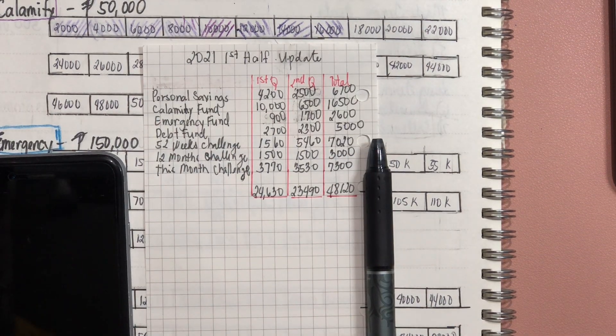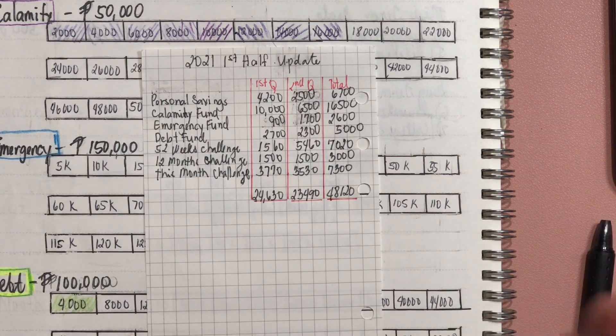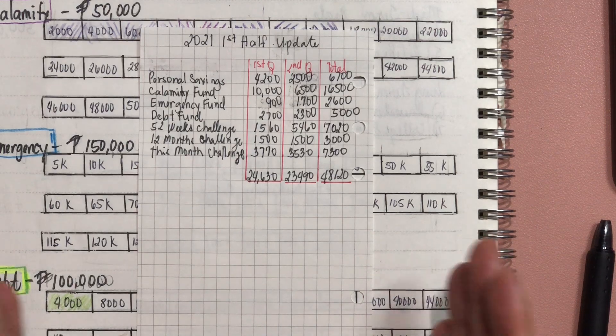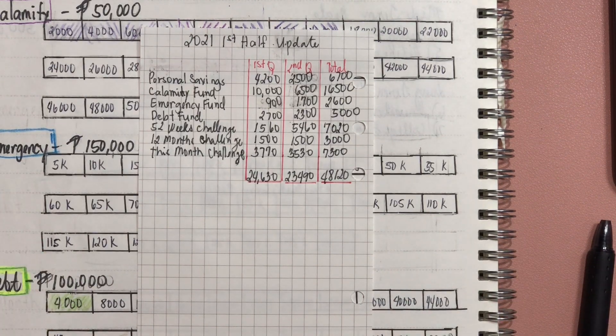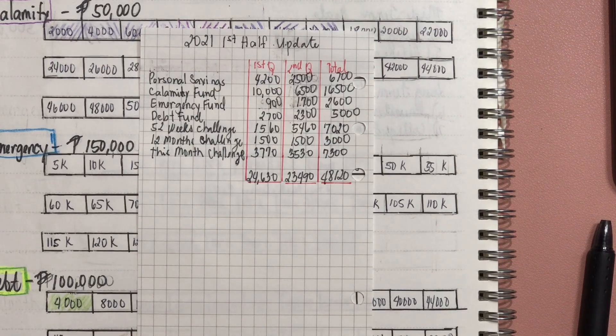If I can do it, you can do it also. I am just so amazed by how this system really works. Just being consistent — even if you are only putting in a small amount — but consistently putting money into your envelopes will really make it grow in time. And it's only half of the year, so imagine how much more we can save for the whole year. I am really looking forward to how much we can still save.